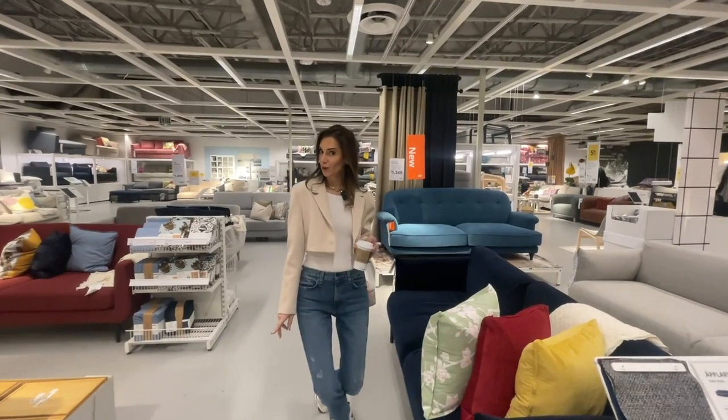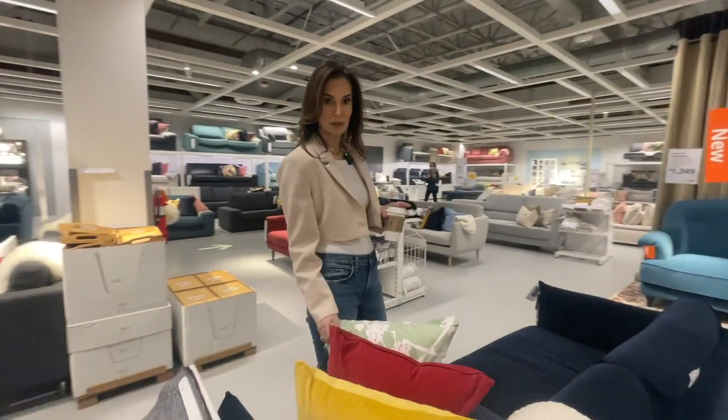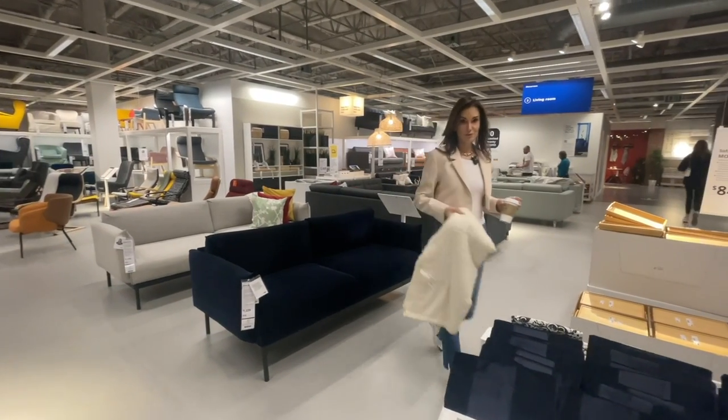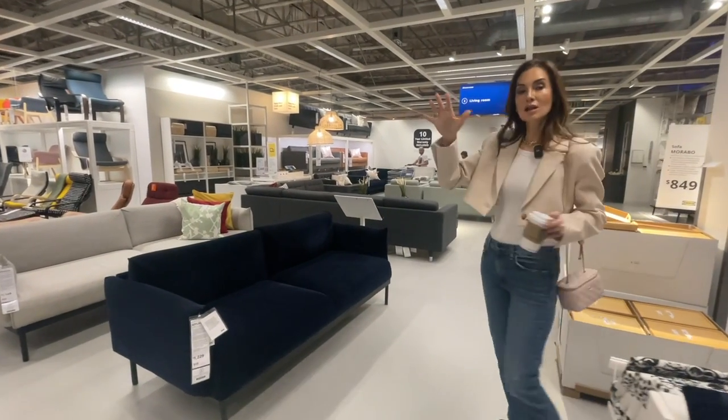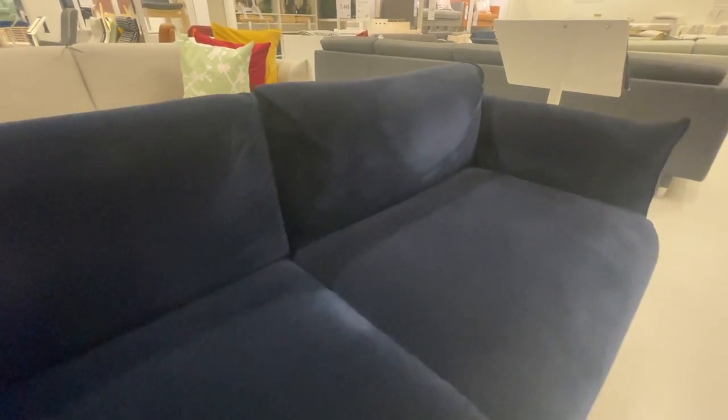I think I found something! First of all, I would remove these pillows immediately because they are doing no service to this sofa, and I'm also going to remove this blanket that is cheapening the sofa. It's all about how you style things — this sofa, look...